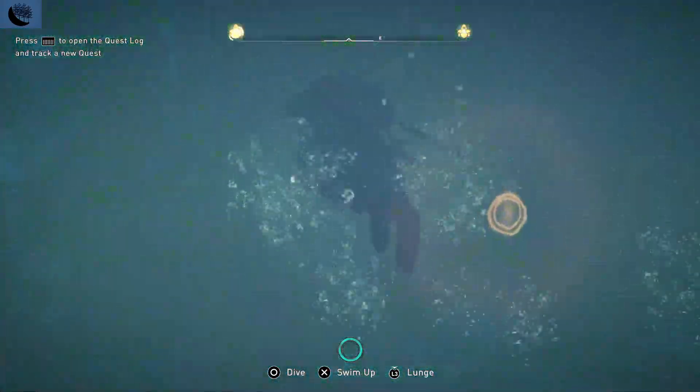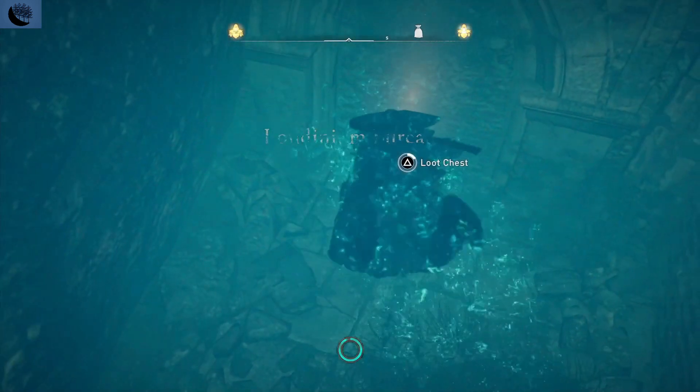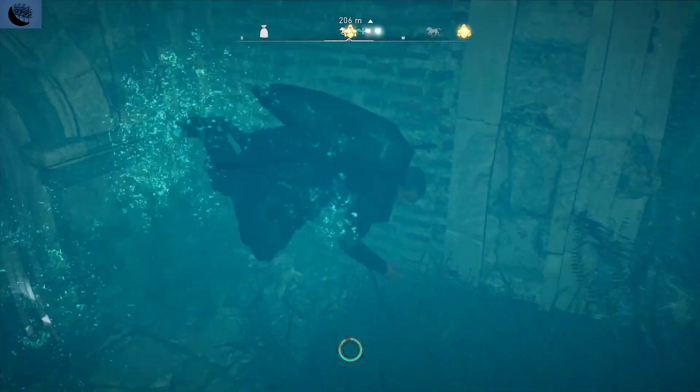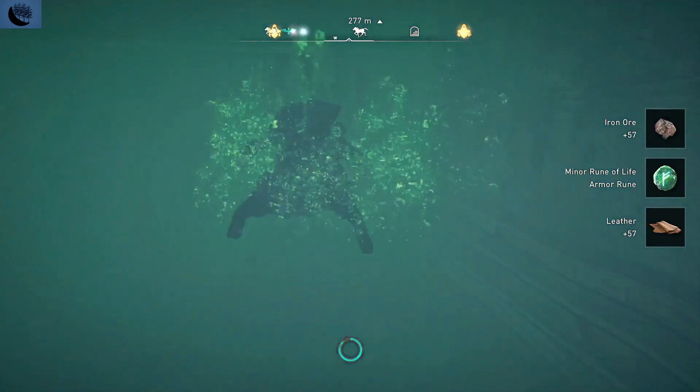First, there is a chest hidden behind some kelp. Next, swim straight across and smash the wood.